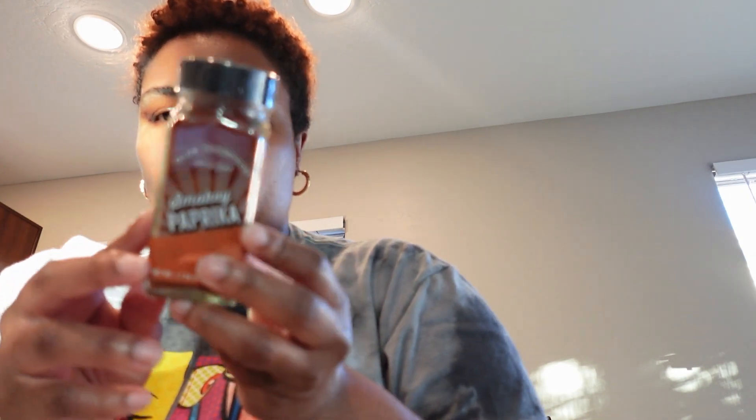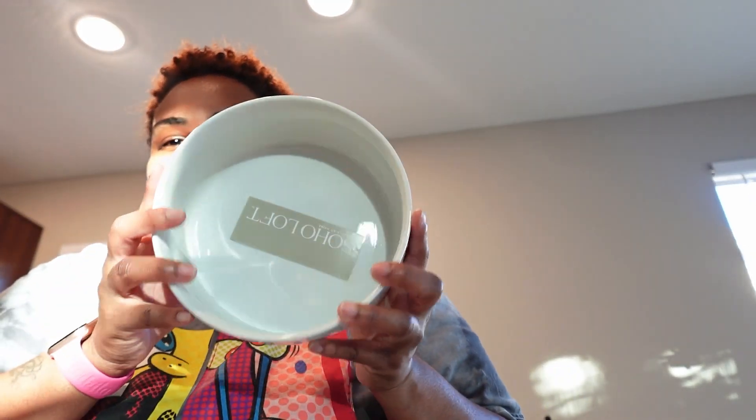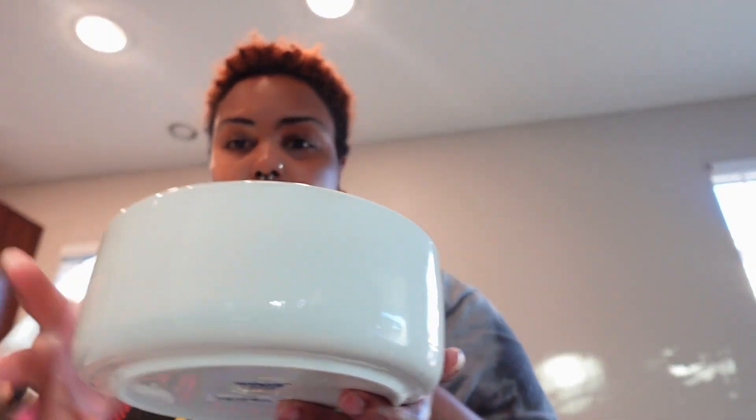I got a cheap little toothbrush holder for us because I don't know how I'm doing the bathroom yet, so I just got something. Y'all don't judge me but I got some smoked paprika from Ross — I checked the expiration date, don't worry. And my favorite thing that I got — I didn't need them — but my favorite thing I got were these bowls. I got four of them, they were $3.99 by Soho Loft. I love funny-shaped dishes, all my dishes have a funny shape to them, so I'm so excited about these.